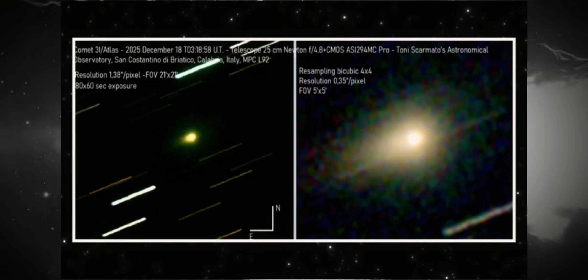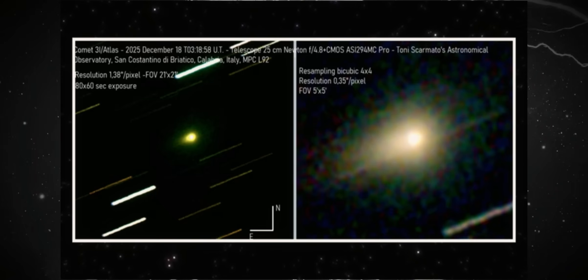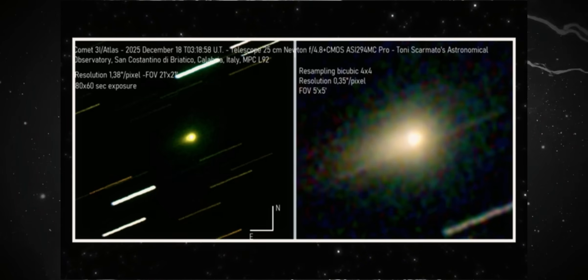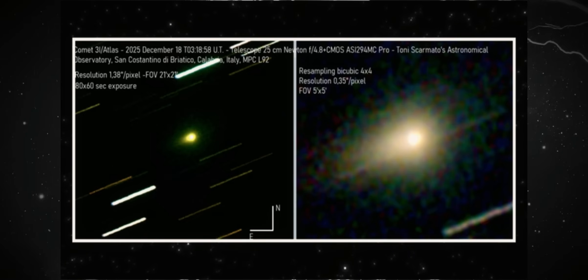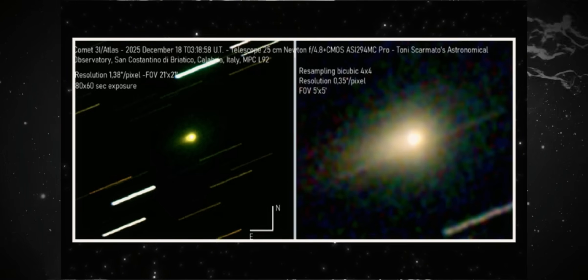First, in the raw wide field, notice the slightly trailed background stars. This assures us that the telescope is locked onto the object itself, not the sky's motion. And right at the center, 3i Atlas maintains its compact shape.